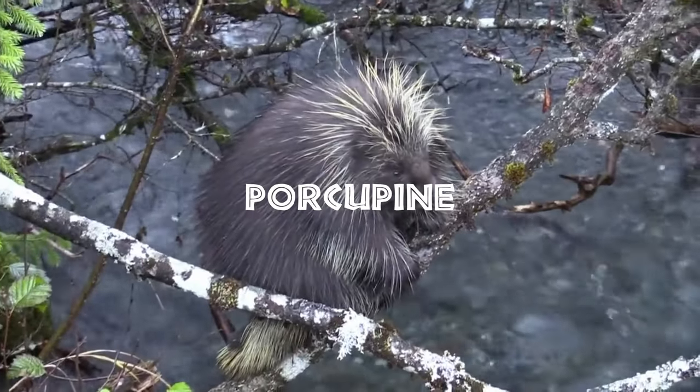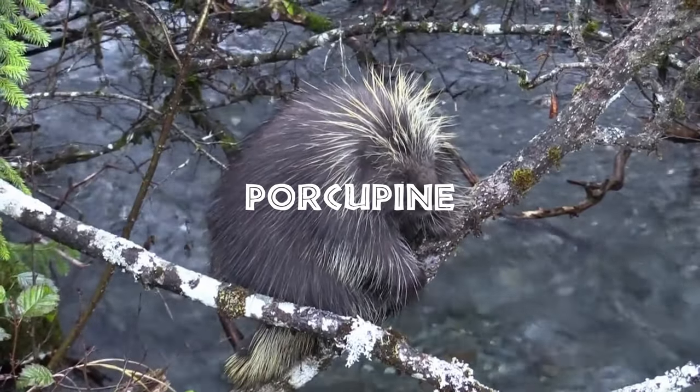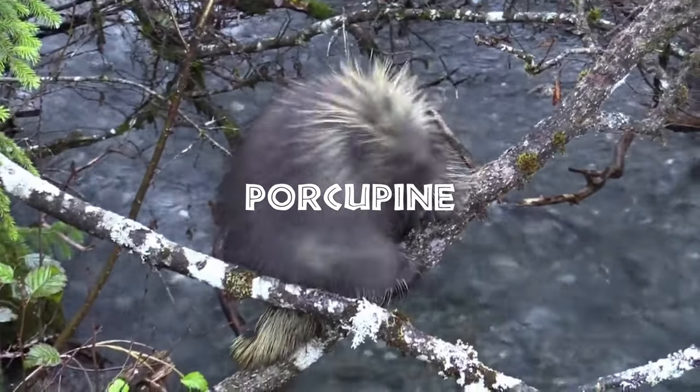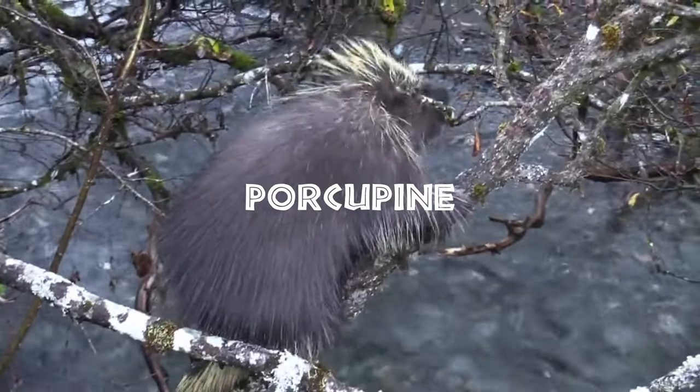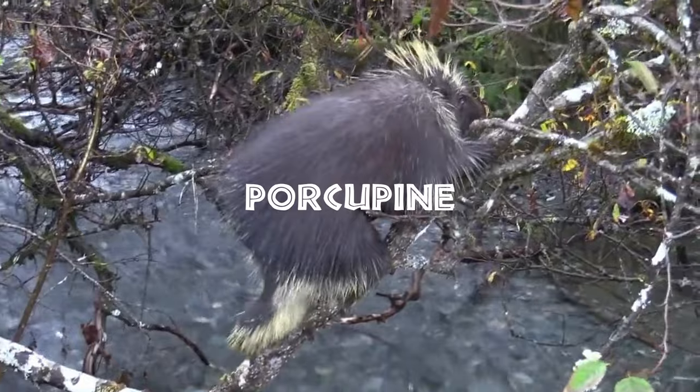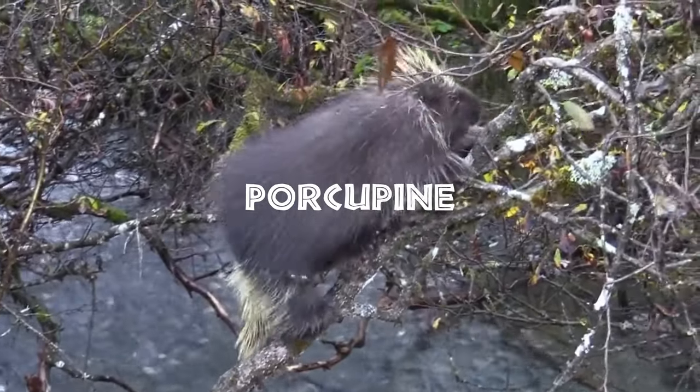The porcupine is the prickliest of rodents, though its Latin name means quill pig. There are more than two dozen porcupine species, and all boast a coat of needle-like quills to give predators a sharp reminder that this animal is no easy meal. Some quills, like those of Africa's crested porcupine, are nearly a foot long.